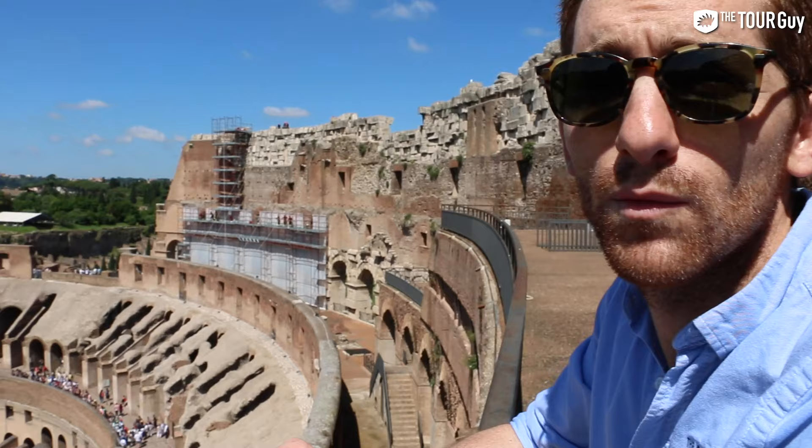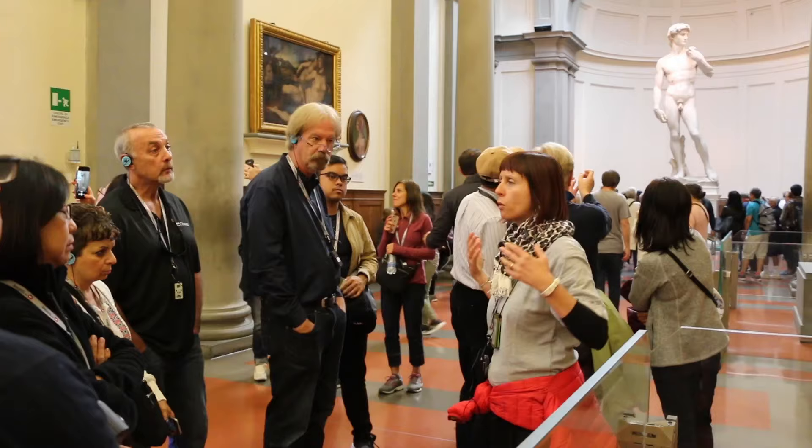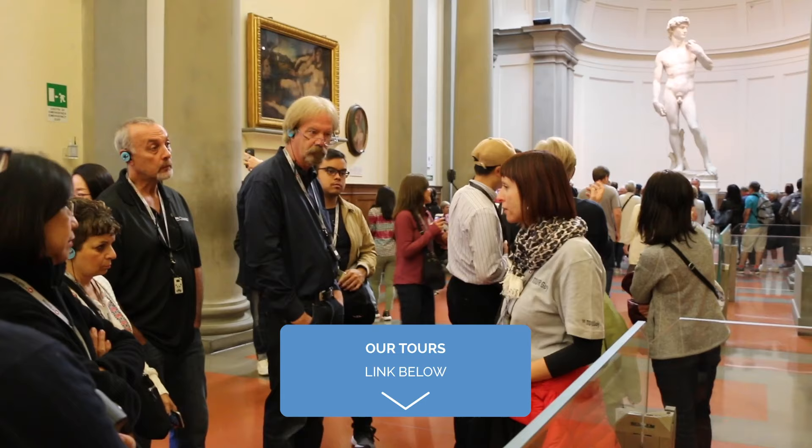Speaking of the Colosseum — we love creating videos but we're most well known for running tours: the Colosseum, the Vatican, Florence, Venice, even Paris and Barcelona. Once you get all the information you need in this video, check out our tours and experiences on thetourguy.com.